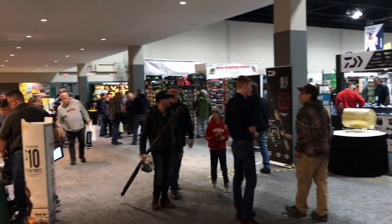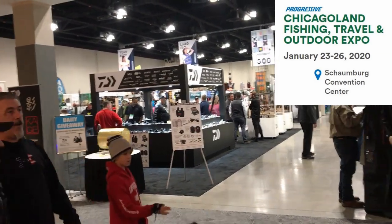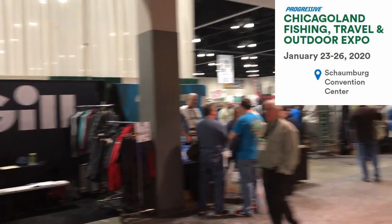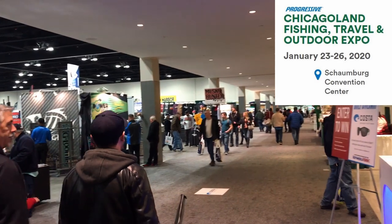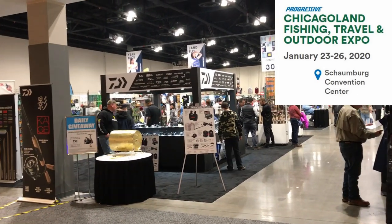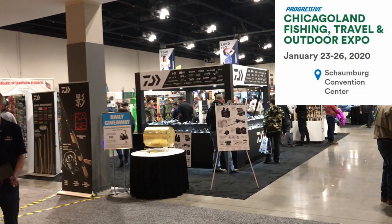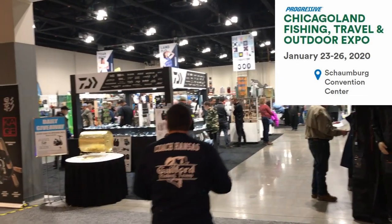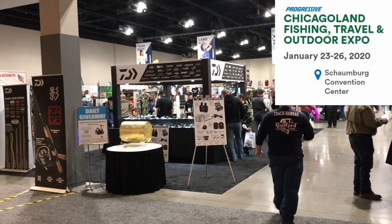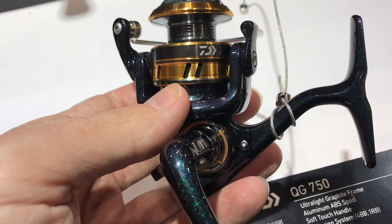Alright folks, here we are at the Schaumburg fishing expo again. I don't know the expo's name, I never remember it. I'm gonna start with the Daiwa booth this time, then Shimano, and see how far I get. It is Friday now, and if I can't get to the whole show today I'll come back tomorrow.